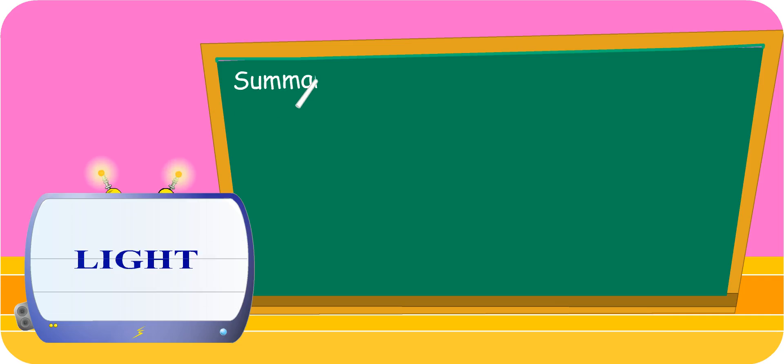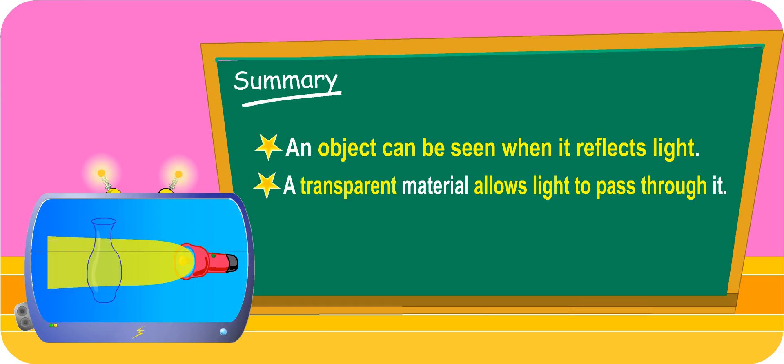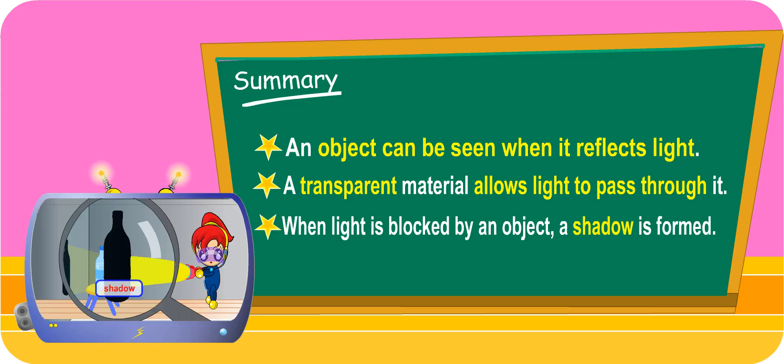You have learnt quite a fair bit about light today. I know that an object can be seen when it reflects light. A transparent material allows light to pass through it. When light is blocked by an object, a shadow is formed.